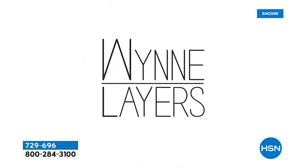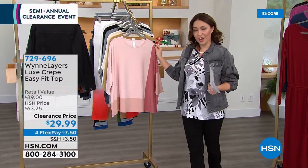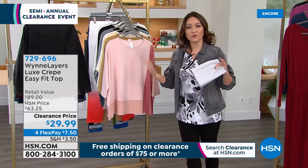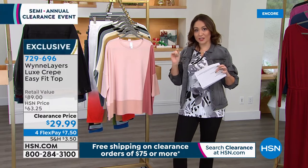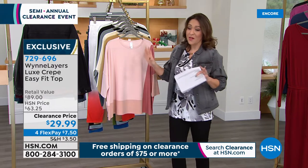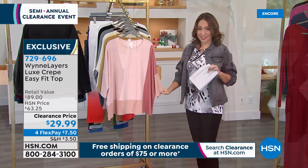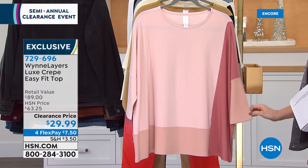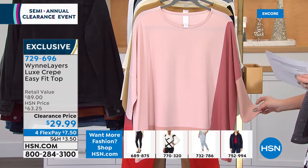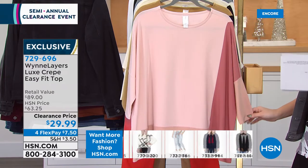Marla Wynn will be the first to tell you she is not necessarily the lower price here at HSN — her quality is more about quality versus quantity. So when you see Marla Wynn on clearance, run don't walk and grab the availability we have. This is an $89 beautiful Marla Wynn top that tonight I get to bring to you for $29.99 — more than half off. Here are your options: the shell pink multi with all the different layers of blushes and pinks.